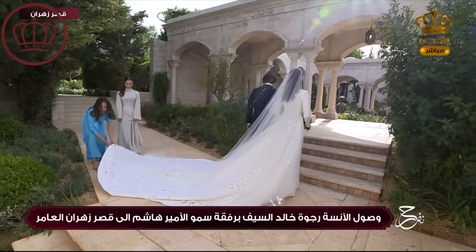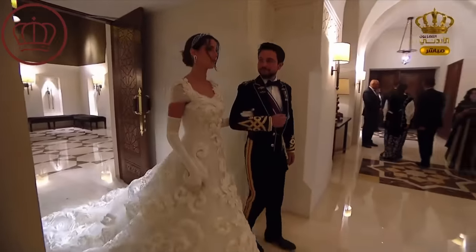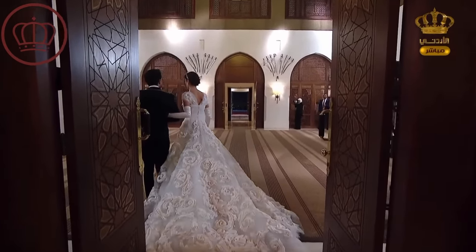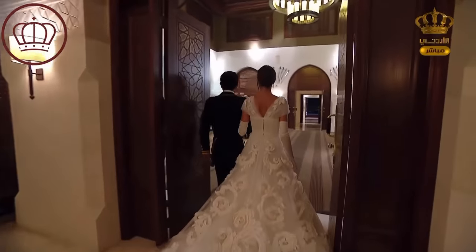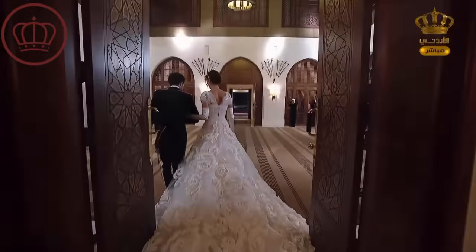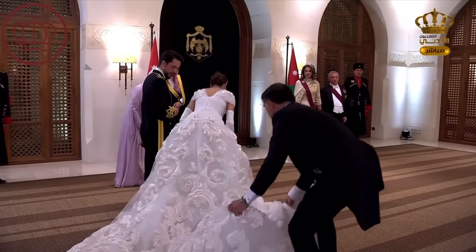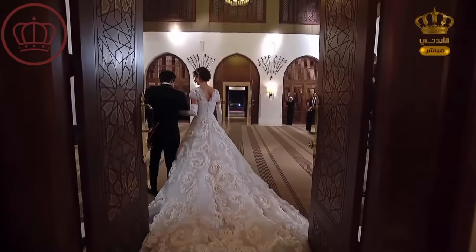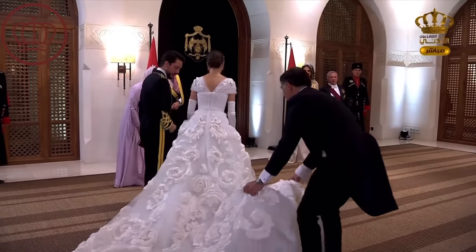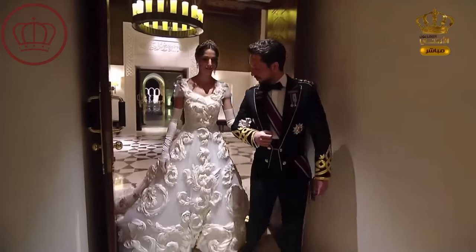Moving on to her reception dress — it was a bit of a surprise because I wasn't expecting her second dress to also be so grand. It's a Dolce & Gabbana piece. Her wedding dress was a custom piece by Elie Saab, a designer from Lebanon. I almost wish she had switched her wedding dress with her banquet dress. This one feels like a little too much — the train is massive. The problem with having a large train like that is you need two people to help you move it, making it more cumbersome.